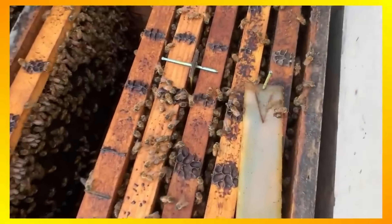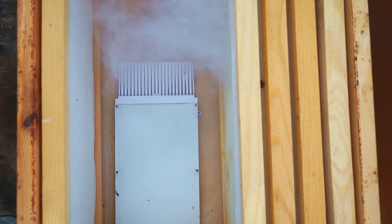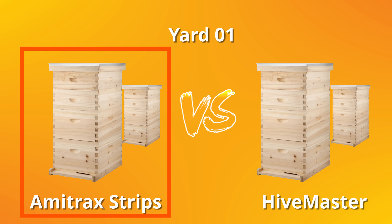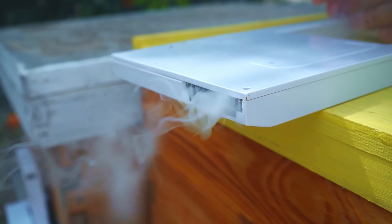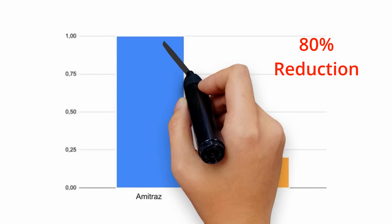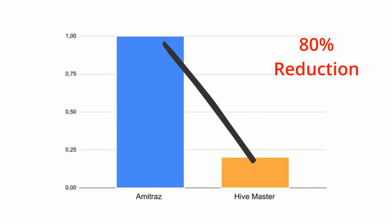This device is a step in the right direction, in my view. When you compare the total amount of pesticides used in the two groups, you can clearly see the difference. In the control group, each hive received a total of 1 gram of amitraz, while the experimental group using the device used only 0.2 grams of amitraz, precisely released at the right time and quantity. This represents an 80% reduction in pesticide use.